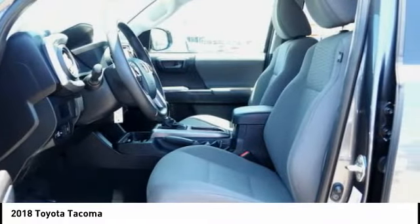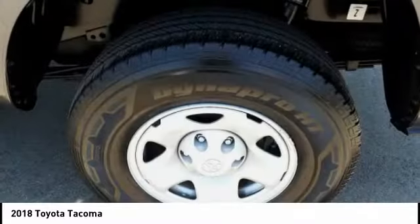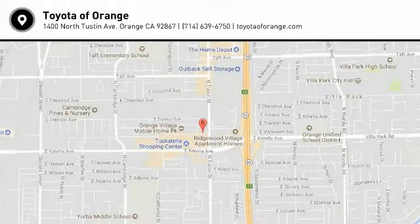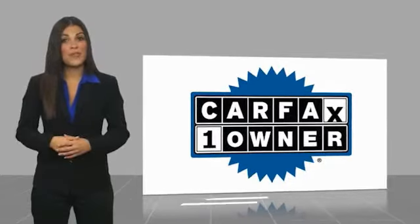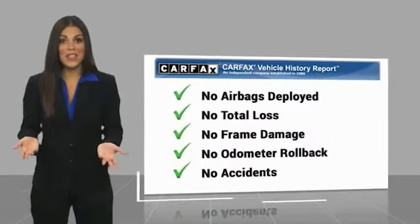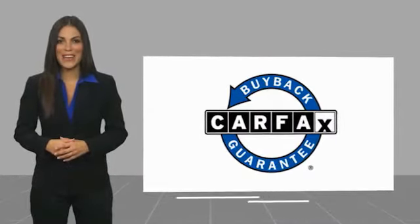You found it, so stop in today. This is a one-owner vehicle with a Carfax Vehicle History Report. Be sure to find a complimentary copy of this report online or contact the dealership. This vehicle qualifies for the Carfax Buyback Guarantee.